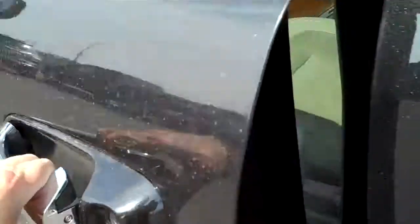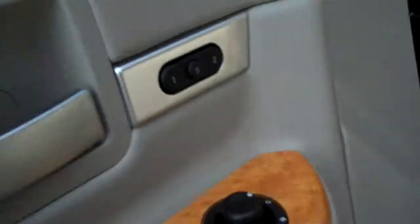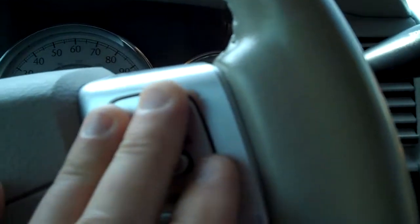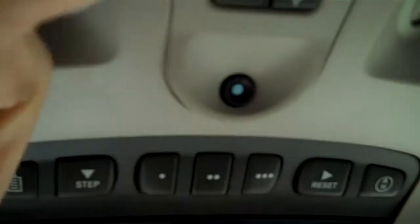And the front seat — you have power seats, memory seats, leather. Heated front seats here too, high and low. Gorgeous. Cruise control over here. 84,000 miles. Clock up top. And of course you've got the sunroof going on, with controls right here.